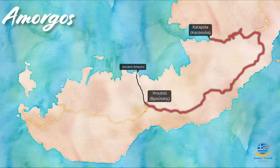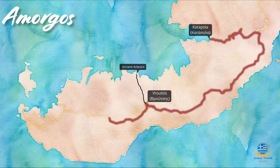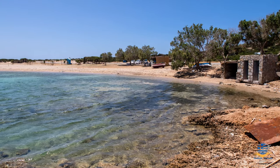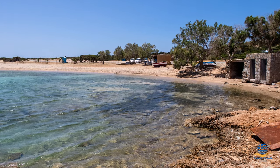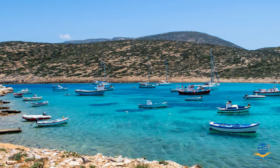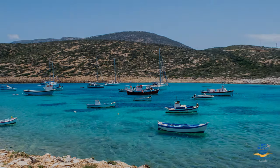We then proceeded to the south-westernmost tip of the island, to a beach called Kalotaritissa. It's a very quiet spot, at least in early June, but there is a small beach canteen serving basic snacks and drinks, plus you can swim in the shallow waters, although getting in and out is a bit of a challenge as it's pretty rocky near the shoreline.